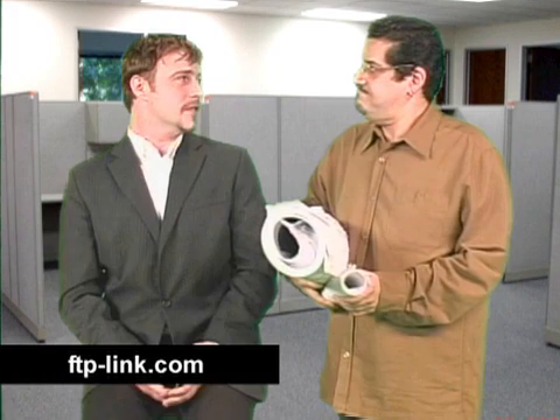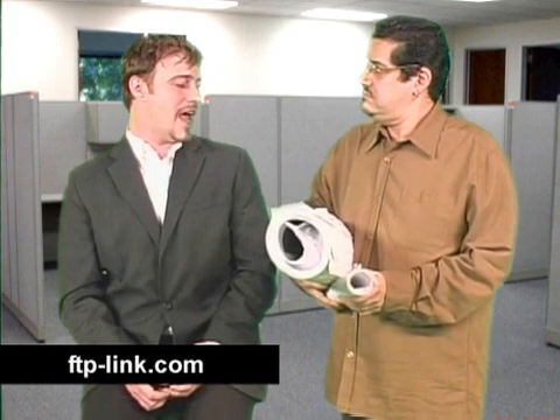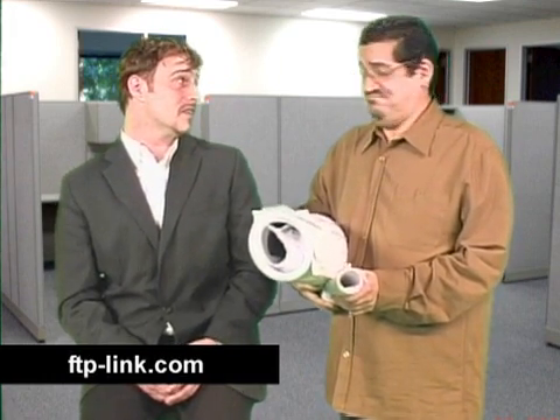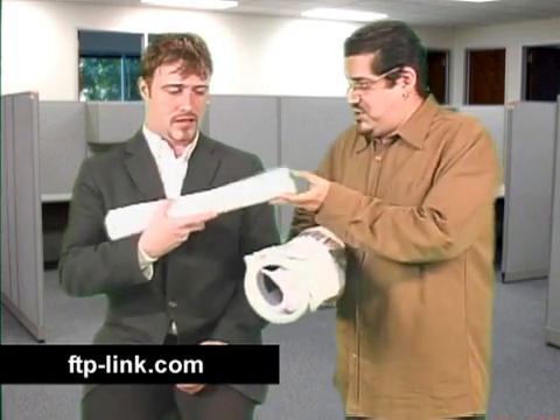Works great. So the email always gets through and doesn't get choked on a great big package? That's right. And it definitely won't choke on yours.